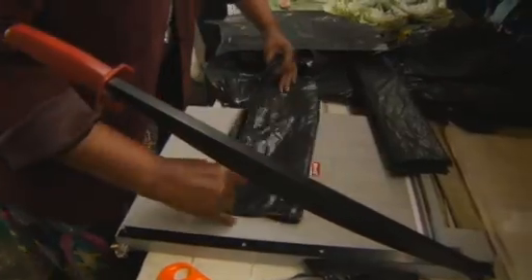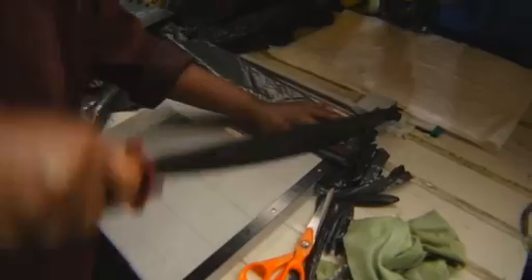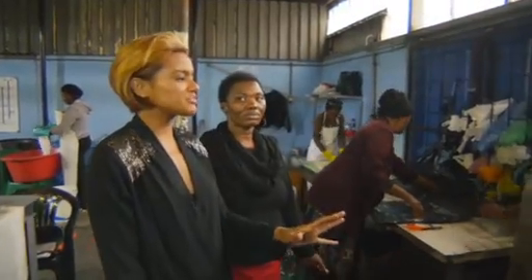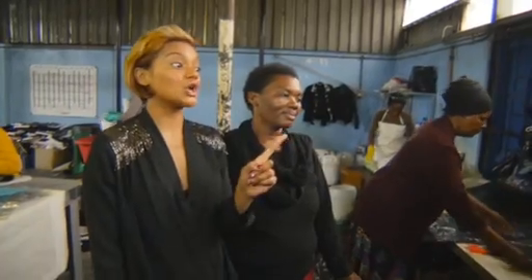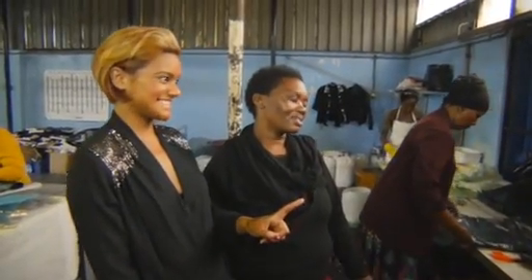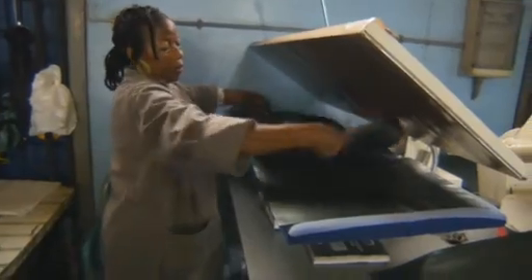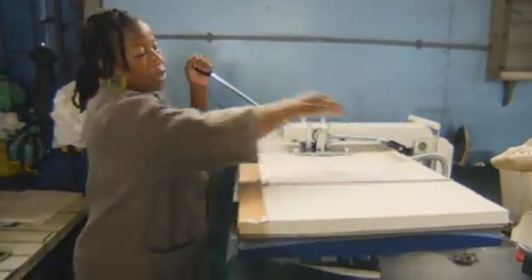Anti-concy is going to show us how to cut the pattern. Mimi, I don't know too much about your factory, but I can tell that this is an iron of epic proportions. The heat that comes off this — this is the hot spot. Ma is going to show us how to iron.